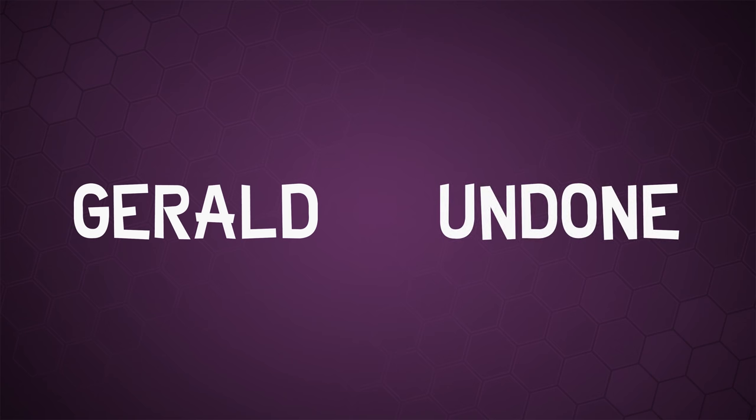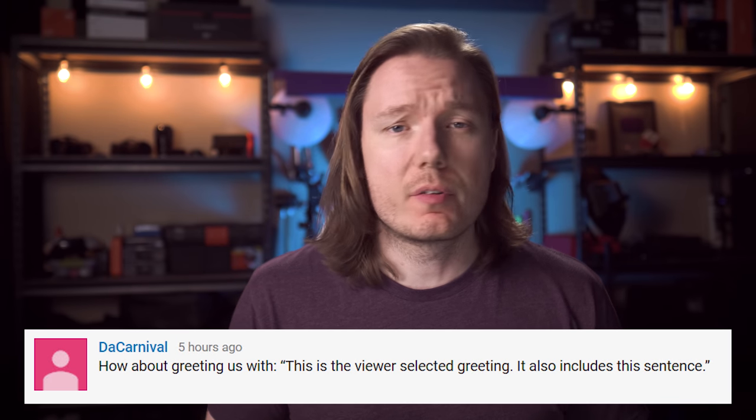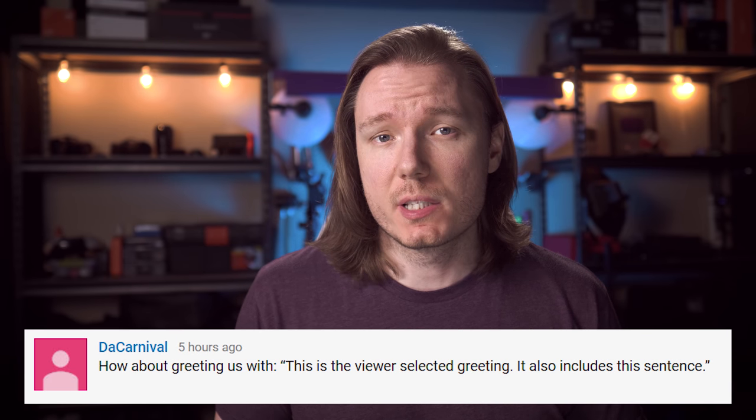We've got too many tests to go over today that we don't have any time to waste on a compelling cold open. So, let's just say Panasonic S1. Let's get Undone. Gerald Undone. He's crazy. What's happening, everybody? I'm Gerald Undone, and this is the viewer-selected greeting. It also includes this sentence.